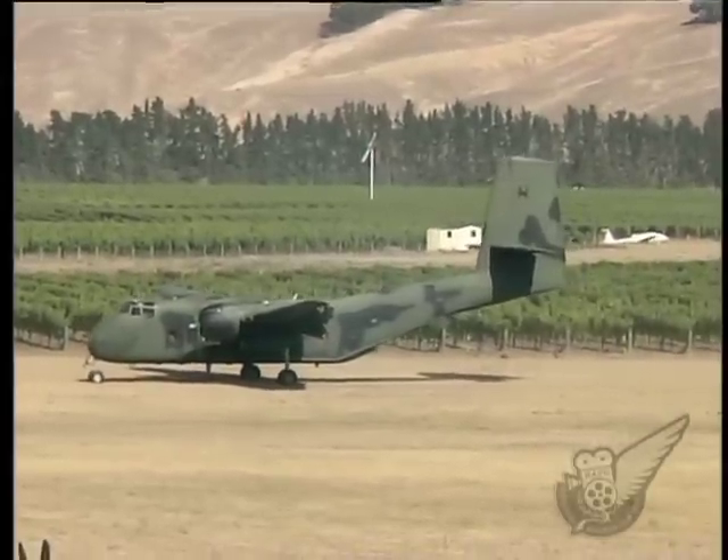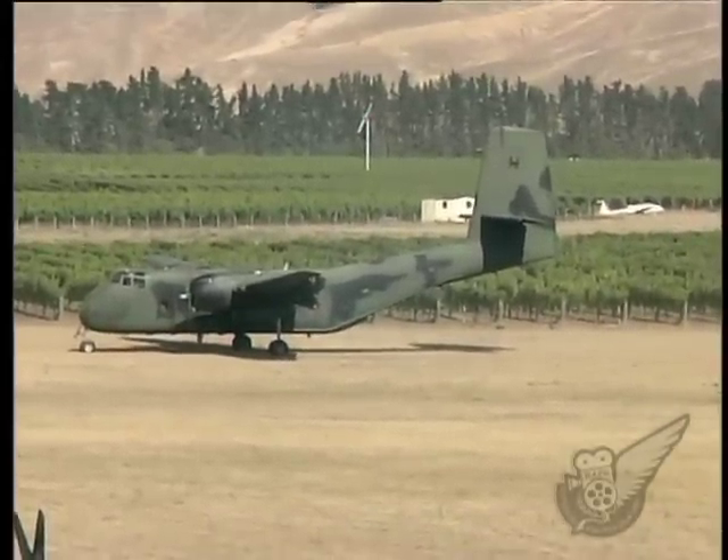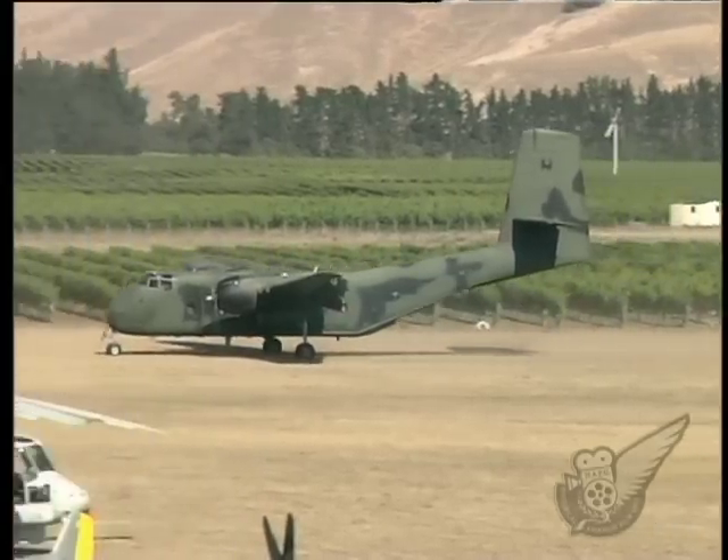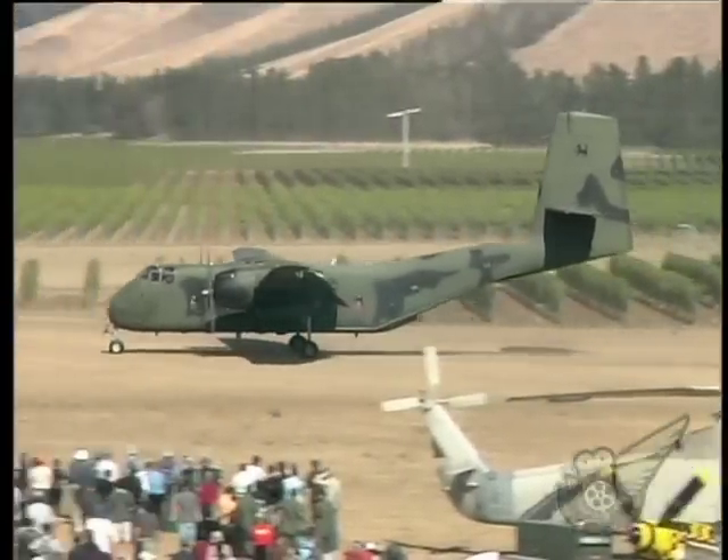The RAAF aircraft currently perform both troop and cargo transport functions, and the ruggedness of the type provides a capability to operate from short airfields with rough or soft surfaces.